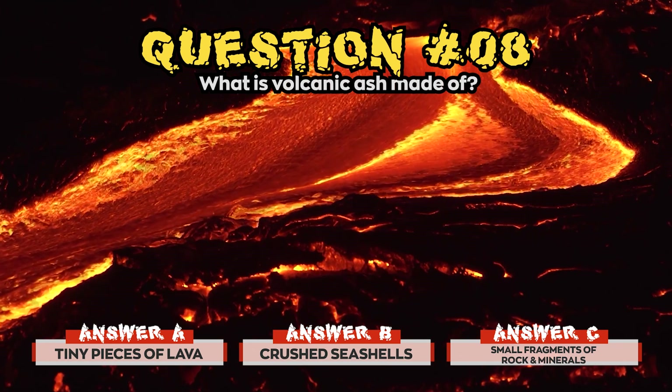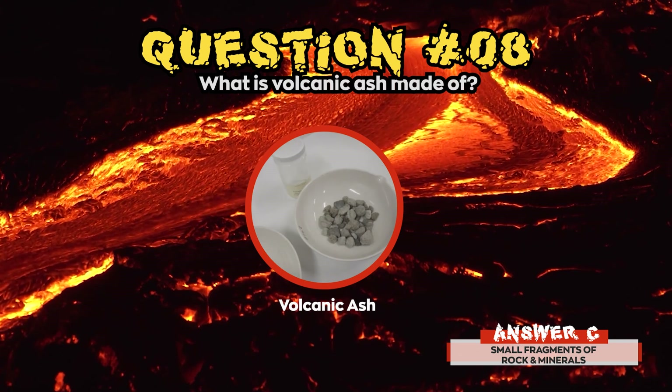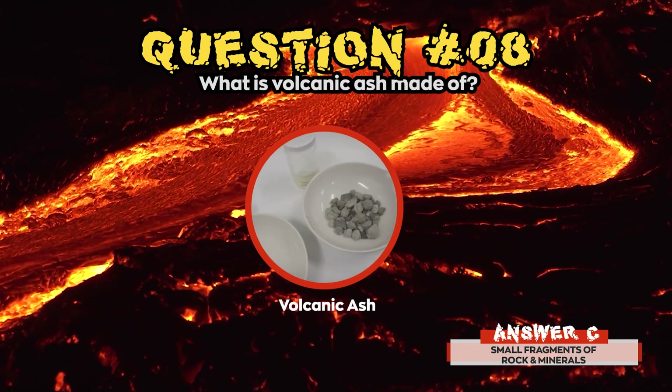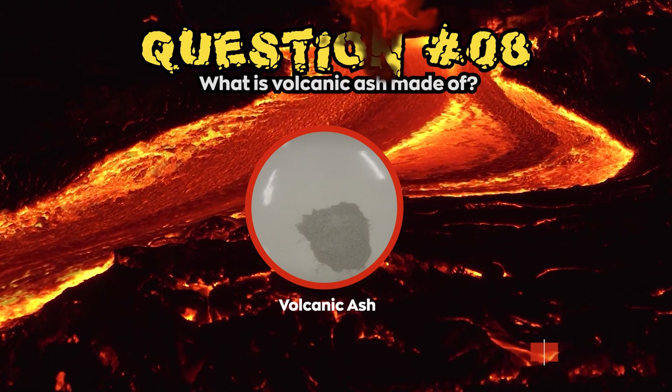The correct answer for question 8 was c) Small fragments of rock and minerals. Volcanic ash is not the product of combustion, like the soft fluffy material created by burning wood and paper.